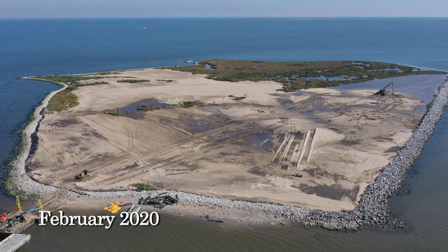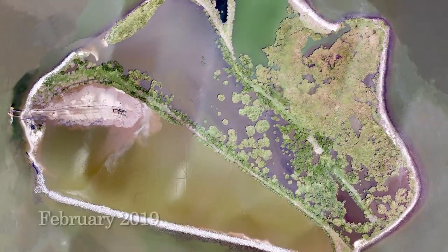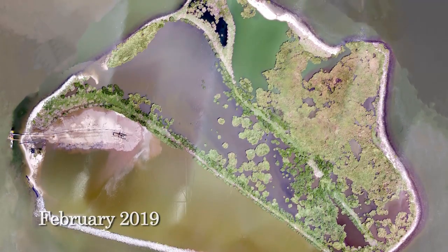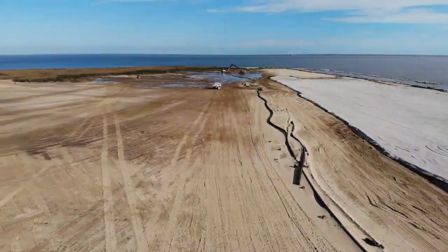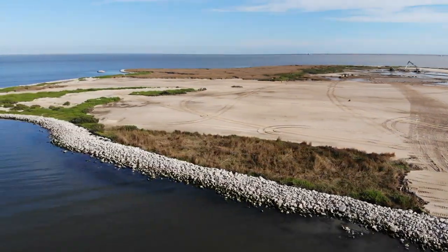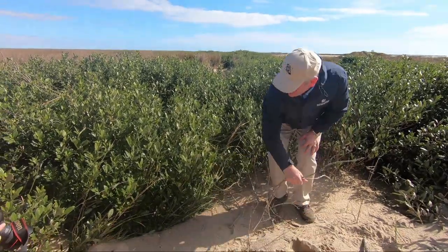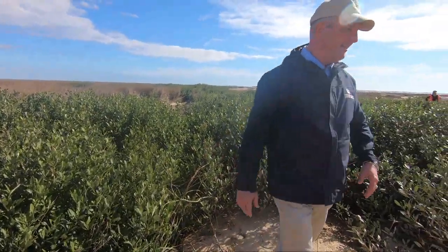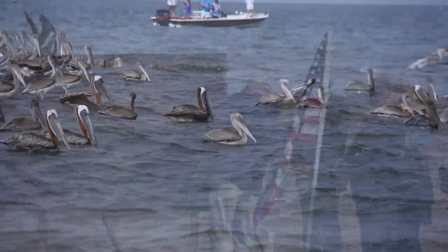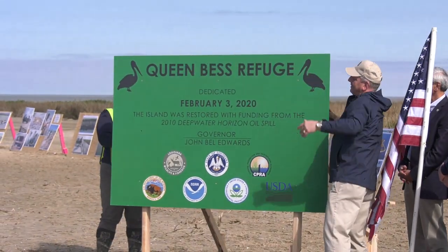This island certainly looks much better today than it did just a few months ago. Queen Bess in many ways symbolizes coastal Louisiana. We have faced adversity and we will persevere in defending our coast. It is my absolute pleasure to open this island and help welcome the brown pelican and all the other birds of our coast back home to Queen Bess.